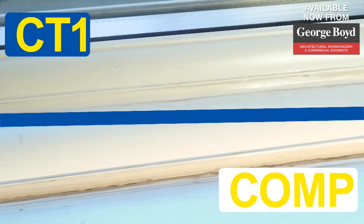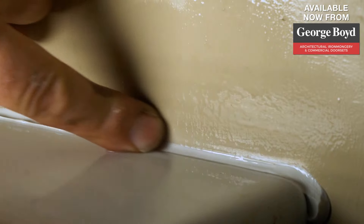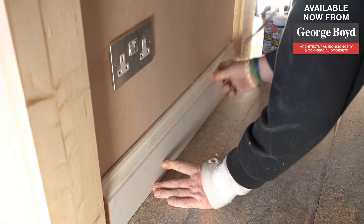Competitive sealants over time crack, causing flaking and shrinkage. With CT1 there are no solvents, and we can guarantee it will never shrink or crack due to its tribrid technology with 350 percent elongation.